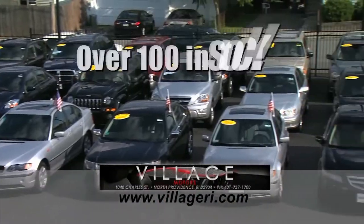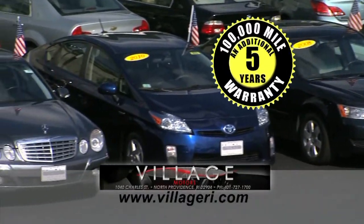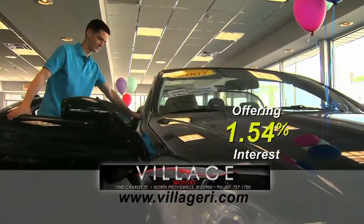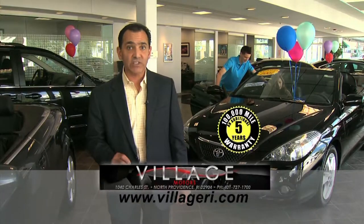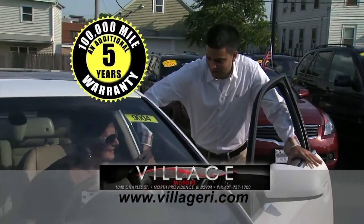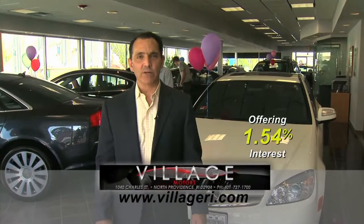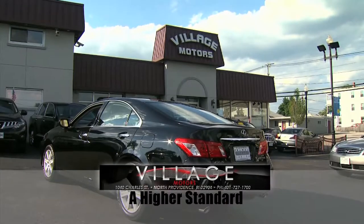Hey, Jeff here at Village Motors with exciting news. We have over 100 vehicles in stock, all competitively priced and coming with an additional 5-year, 100,000-mile warranty. Here's an example: purchase this Toyota Solara with 76,000 miles and you'll have coverage till 2018 or 176,000 miles. Hurry down, pick your vehicle, and add an additional 5 years and 100,000 miles to its current mileage. Visit us and experience why we've become Rhode Island's largest certified pre-owned dealer. Village Motors — our higher standard in pre-owned dealers.